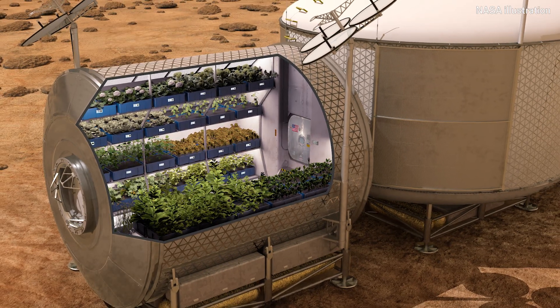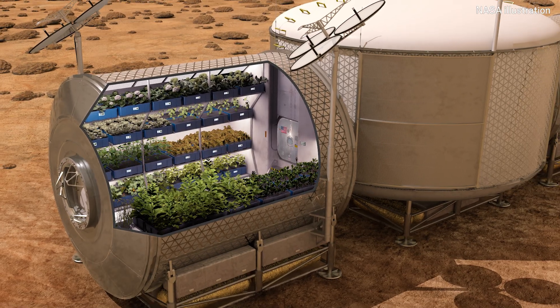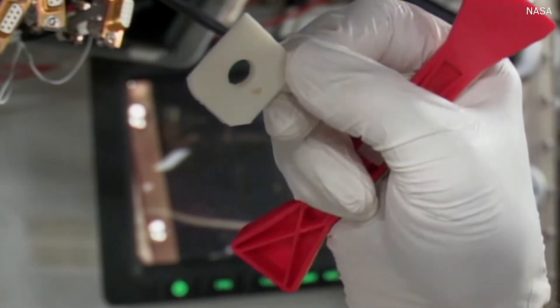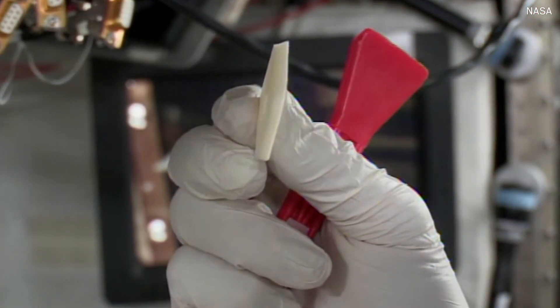With every pound at a premium, astronauts can't possibly bring everything they'll need on their journey to Mars. Up there, if something breaks, you can't go buy another one, and you can't go to the grocery store if you need food, and you can't go to the pharmacy if you need medicine. So you'll have to learn how to make your own up there, and we're trying to learn how to use printing and in-situ resource utilization to create a lot of materials that we need while we're there on the planet.